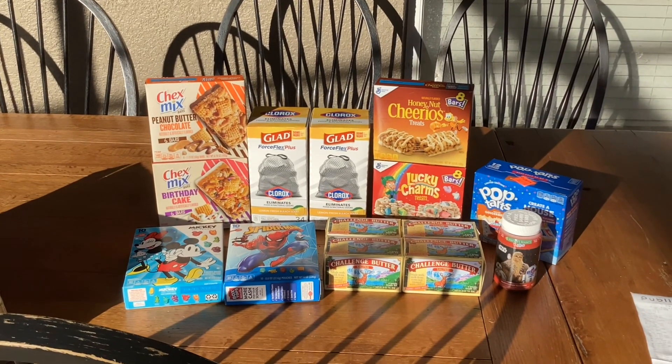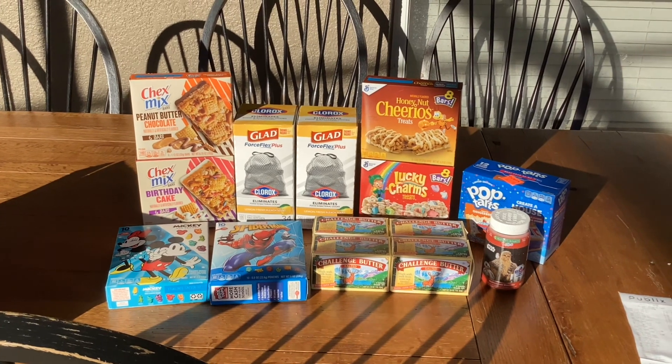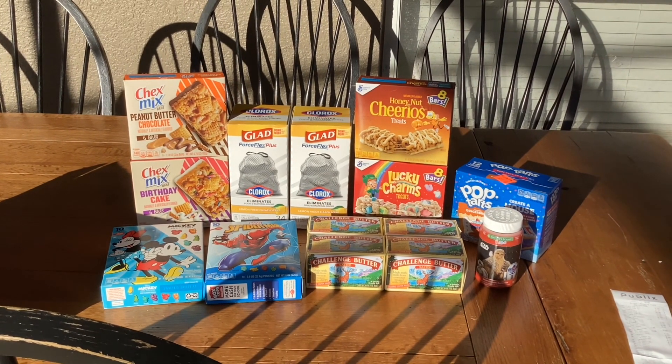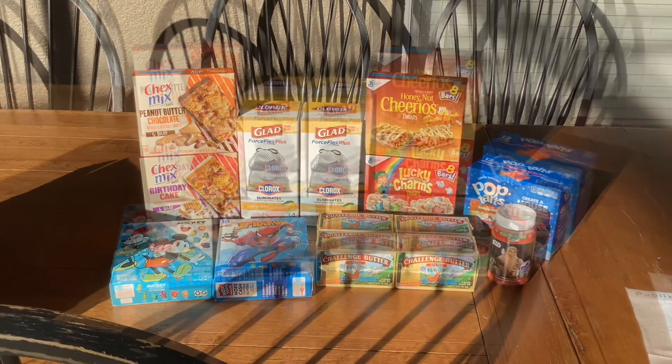Hey guys, I stopped by Publix again this week because there were a couple more deals I wanted to do. I wanted to show you guys what I picked up so you can decide if maybe these are things you would want to pick up too.